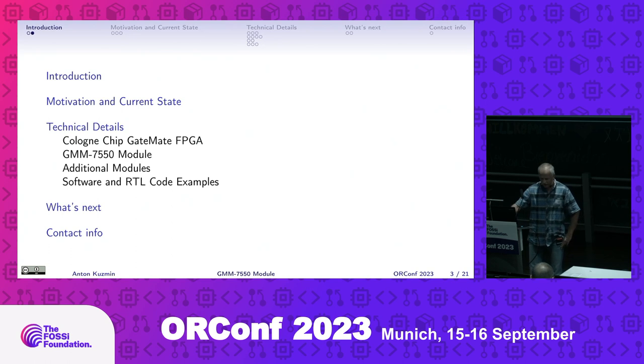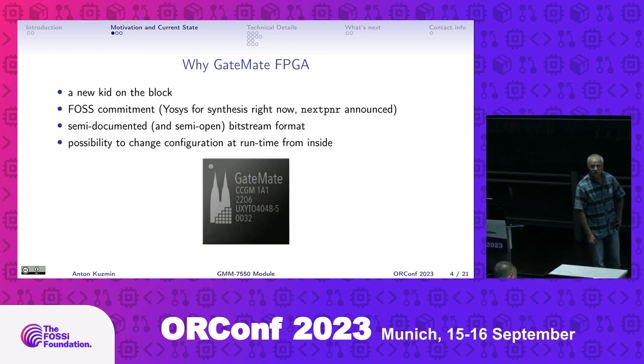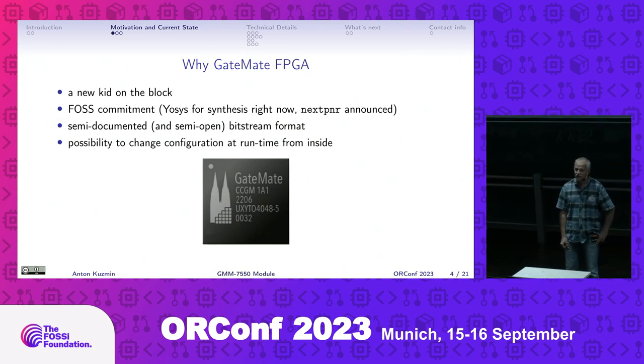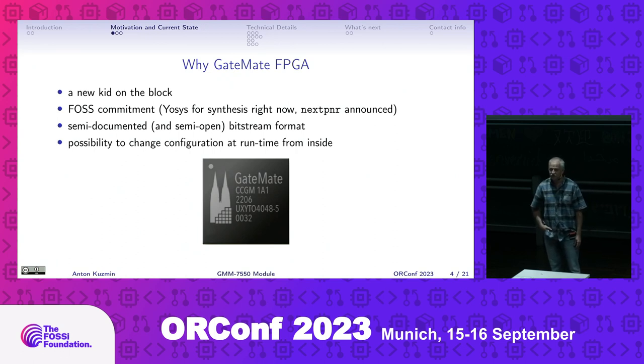For almost two decades we have witnessed a duopoly - or almost duopoly - on the FPGA market, heavily dominated by Xilinx and Altera. Combined, they had at some point 95 to 98 percent of the entire market. I've been a big fan of FPGA technologies and SOC-FPGA technologies for many years, but with the duopoly there was no room for innovation, or all innovations were in the high-scale, high-grade range.